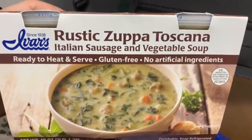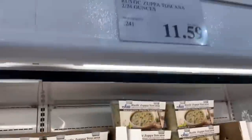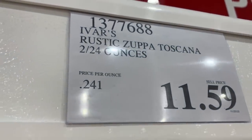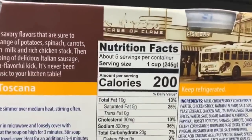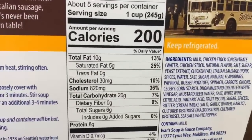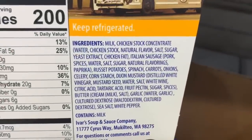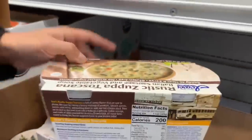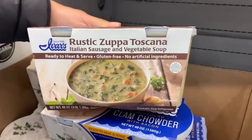This soup is also new to my local Costco. It's the Rustic Zuppa Toscana — Italian sausage and vegetable soup. Sounds pretty tasty at $11.59. You get two containers of around 24 ounces each. The serving size is 1 cup: 200 calories, 10 grams of fat, 20 grams of carbs, 6 grams of sugar, 8 grams of protein, and around 820mg of sodium. It comes with heating instructions, is gluten-free, and has no artificial ingredients.